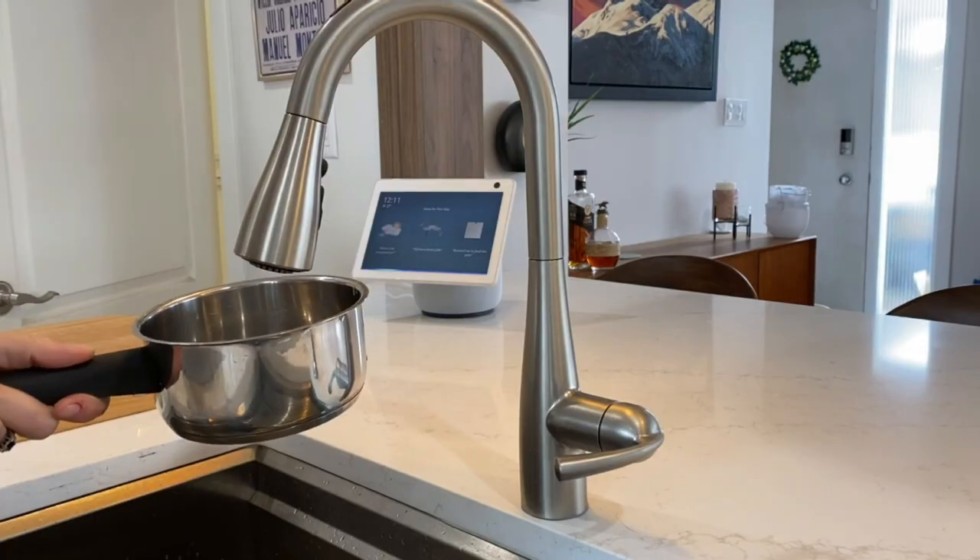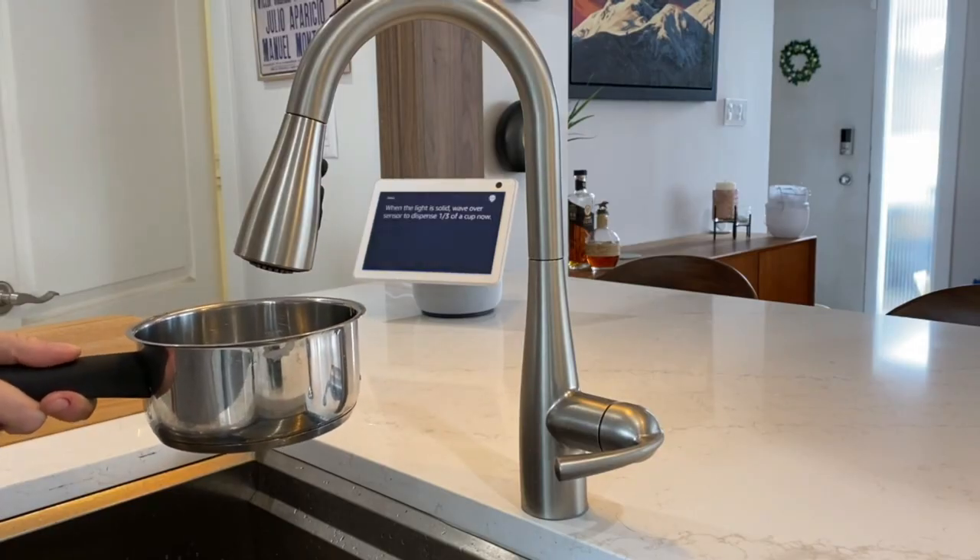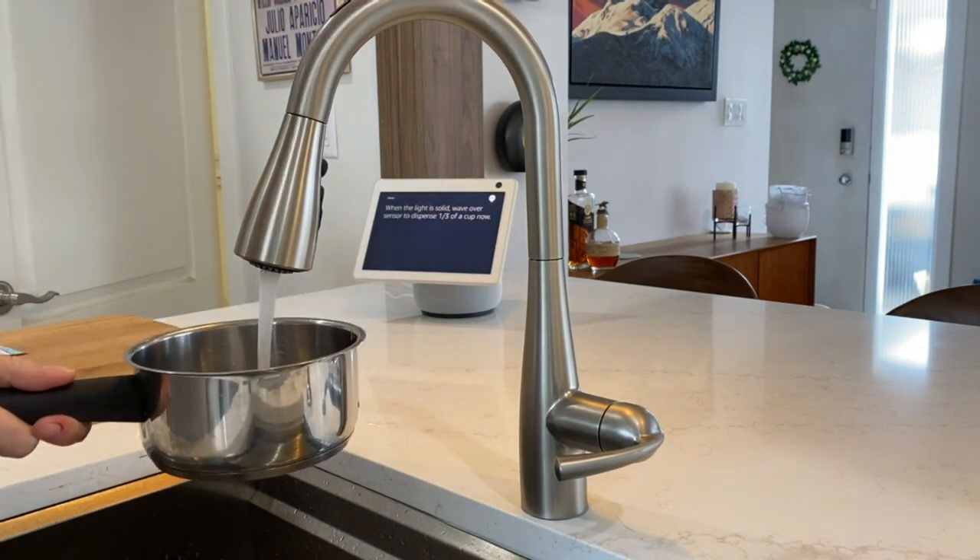So, is a smart faucet worth it? I've had this smart faucet in my home for about a year and a bit. I can definitely tell you there is a honeymoon phase with it, where you'll be showing off the precision of your IntelliTap by pouring out shots of water and filling the watering can on command for your dinner party guests.